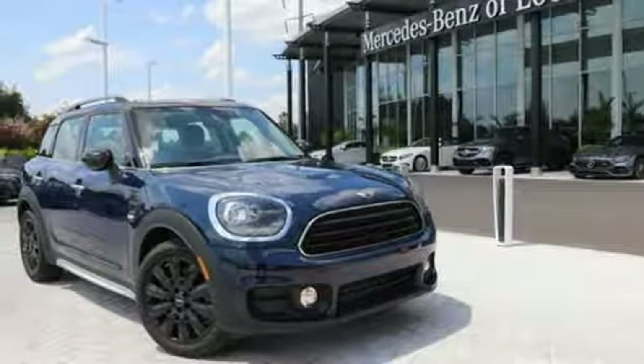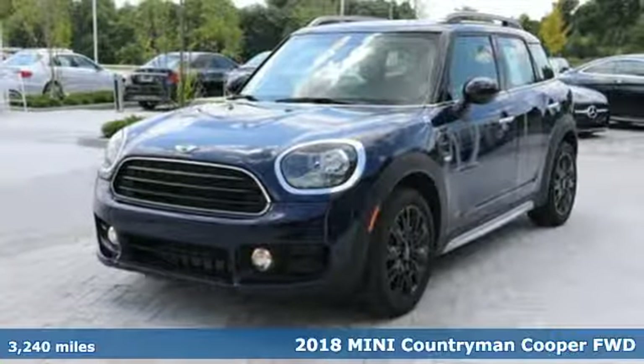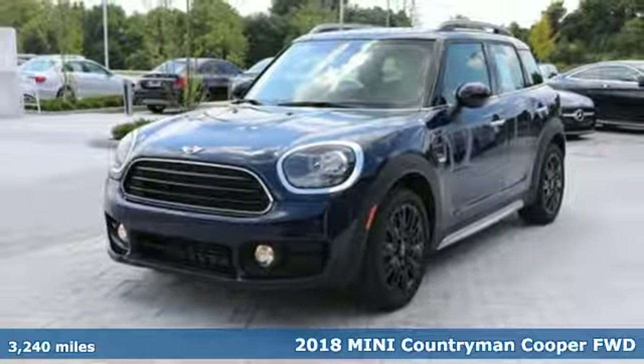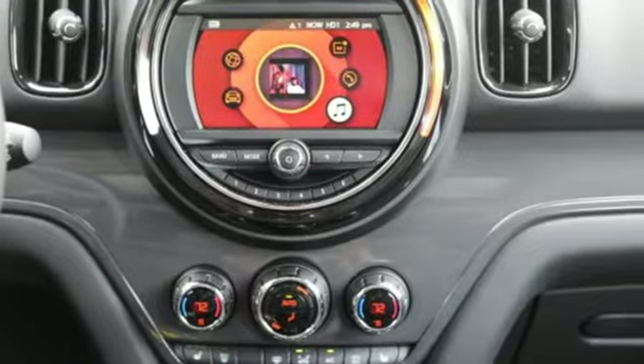Here's a 2018 Mini Countryman. Mini makes driving fun again with the mischief-inspired punch you get from the pedal and the feeling you can only get with a top-down. You'll look forward to every drive with features like these.